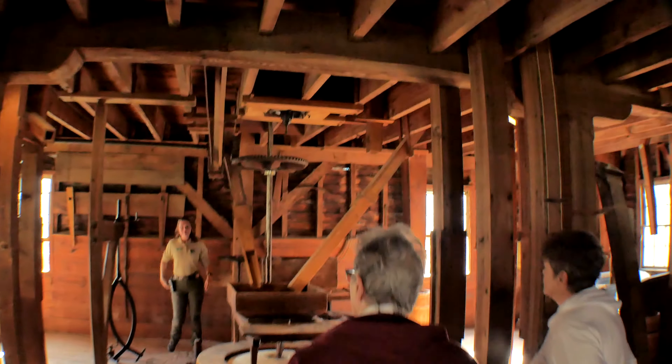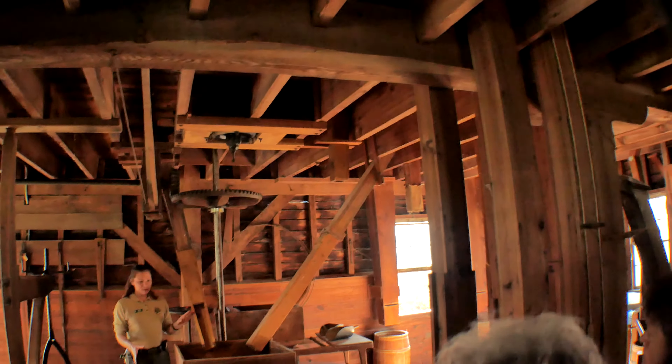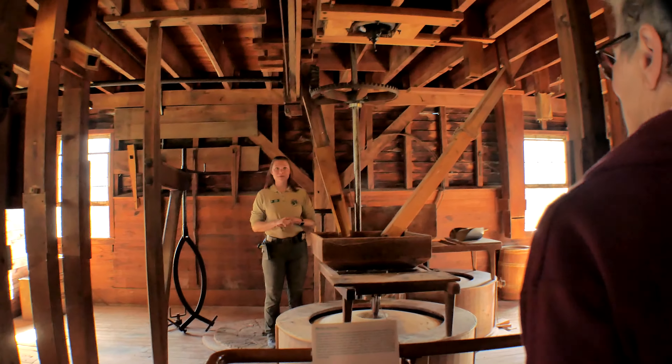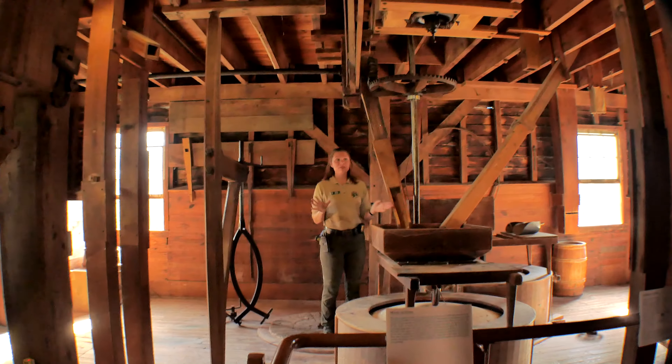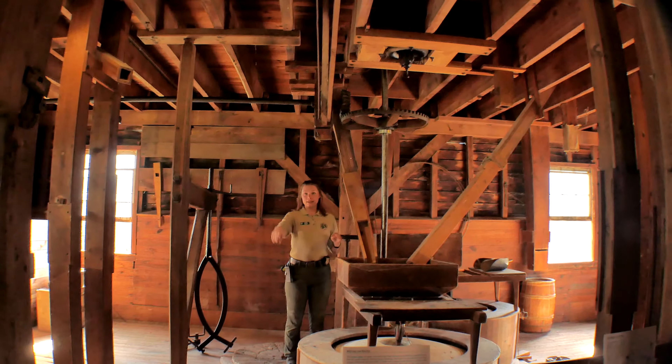I'll tell you a little bit about it first. I'll show you what's going to be doing what, that way you know what to look for once it's running. And then I'm going to run it for two minutes. Once it's running, feel free to explore. Start here and then head down into the basement.